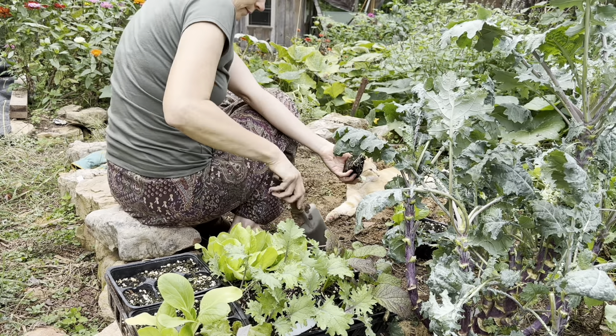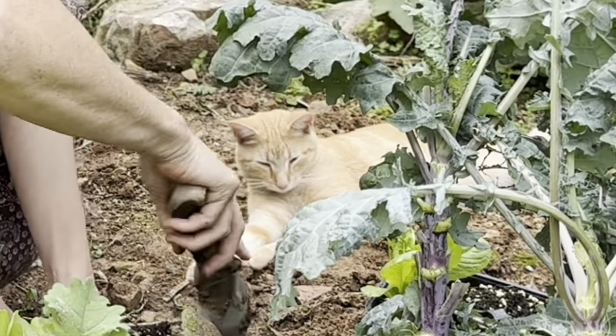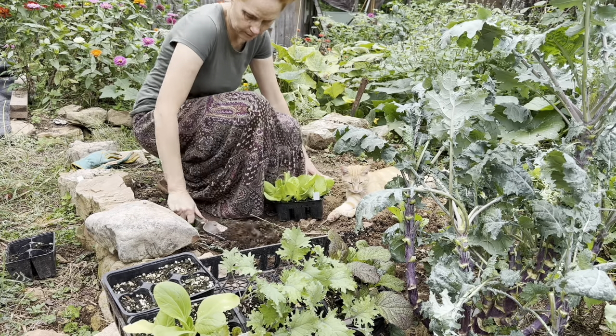This is Charlie. He is my faithful garden companion. He just likes to hang out wherever the people are. He's such a good boy. Sometimes he's helpful, but rarely.